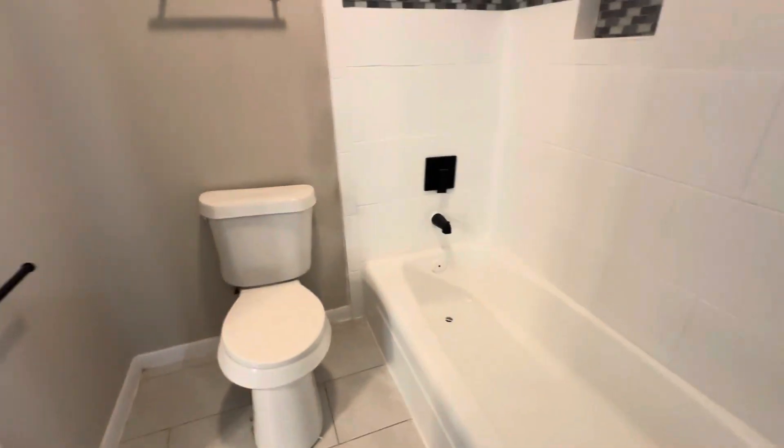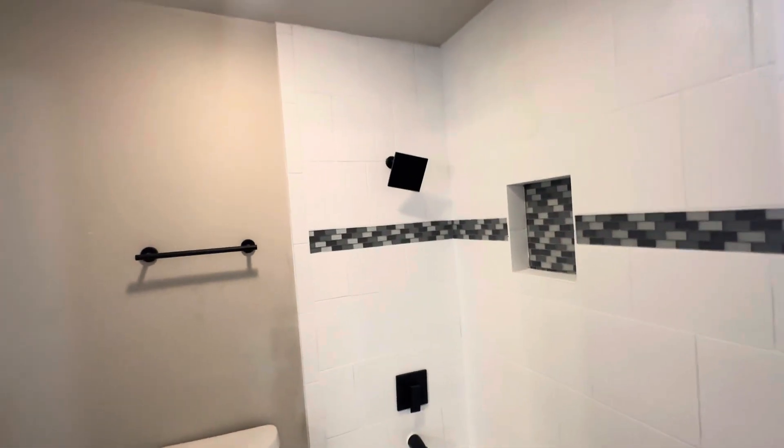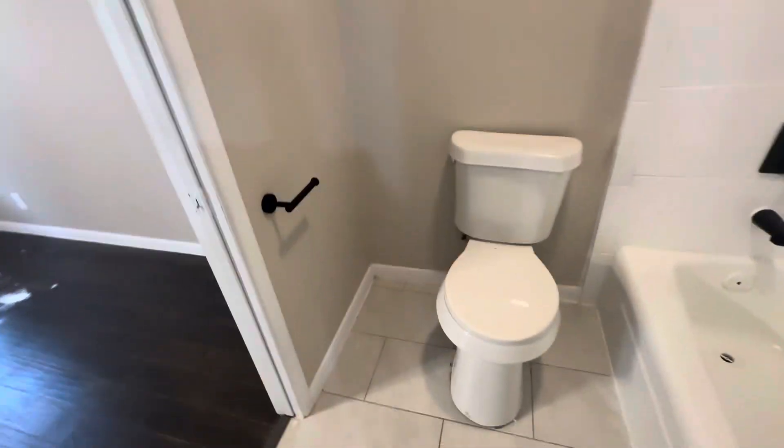The tub-shower combo was resurfaced with new fixtures, new toilet, and new flooring.